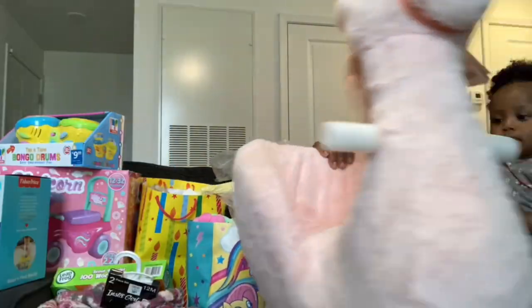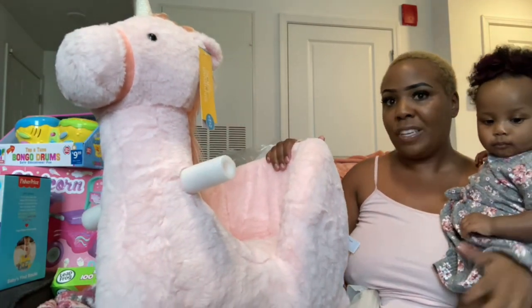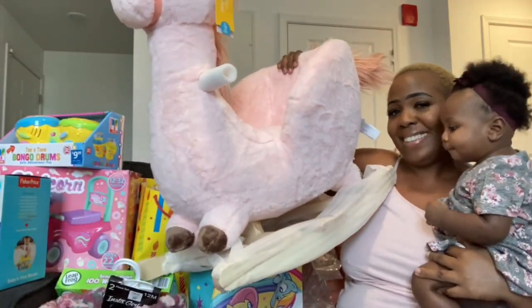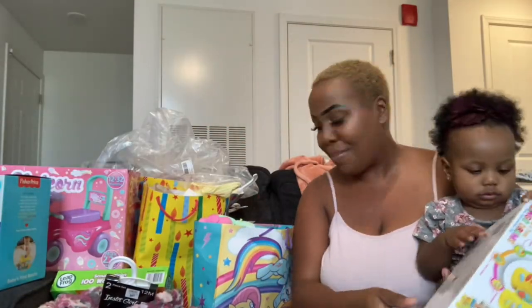I don't let her sit in it unless I'm around — adult supervision — but yes, that's going to be her unicorn rocking horse. Look at it, it's so cute! Thank you sis so much for baby girl's birthday gift.